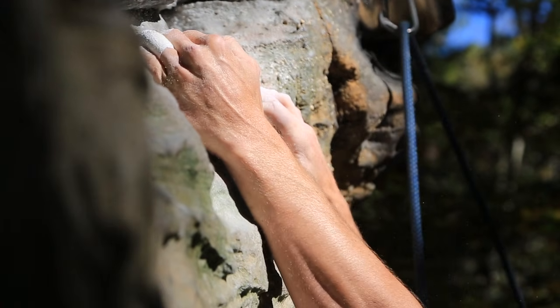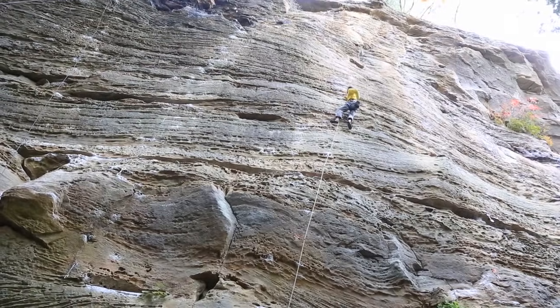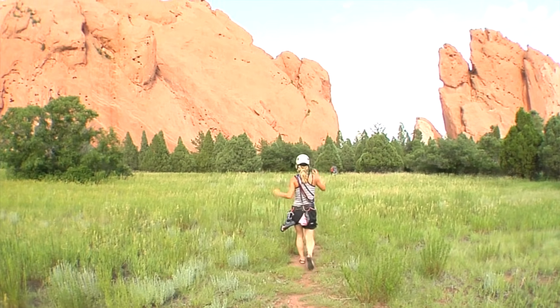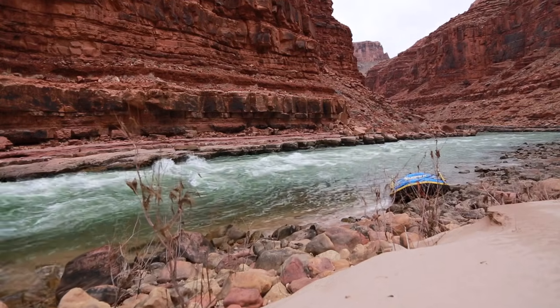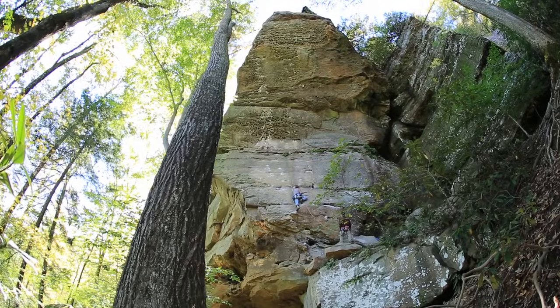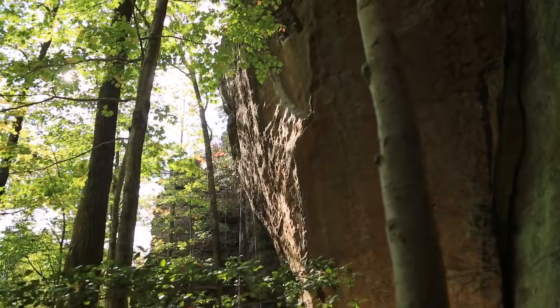Besides that, knowing rock types makes you sound smart in general, because you look at a rock face — especially beautiful arches or deep canyons — and people very commonly ask, how did this form? Where were these rocks before? And so if you know a little bit about rocks, you can take a stab at that answer. And even if you're not right, you sound pretty smart doing it. But first, you've got to know rock types.